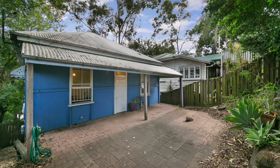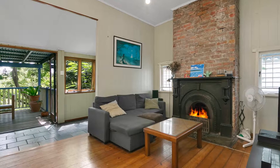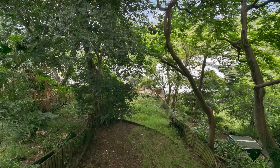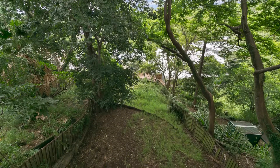Perfect for a home business, first home or investment property, this charming two-level colonial residence boasts original character features throughout and is situated in an elevated position showcasing tranquil forest-like surrounds.